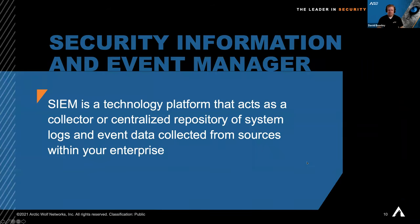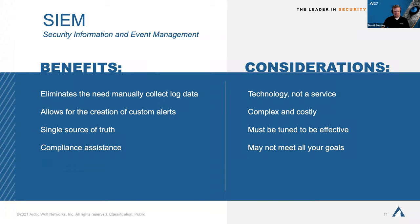Starting with SIEM: this is a technology platform that acts as a centralized repository of system logs and event data collected from sources within your enterprise. It can extend beyond syslogs — some collect process information from machines, some do application event management and security, some do network tracing and logging, and some just do the syslogs. When implementing a SIEM, the elimination of the need to manually collect log data and sending everything to one single pane of glass is critical for creating custom alerts and auditing your environment.